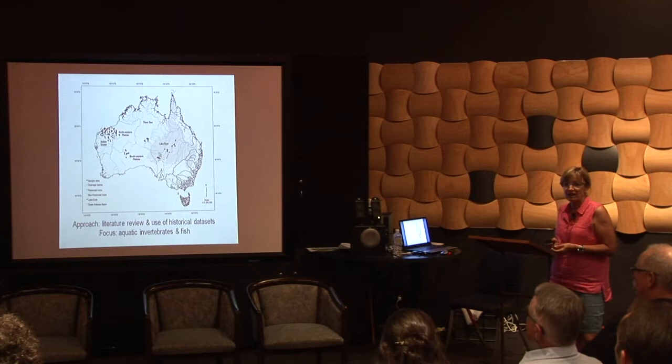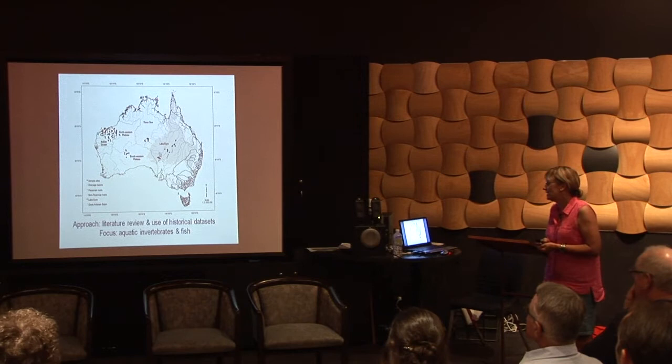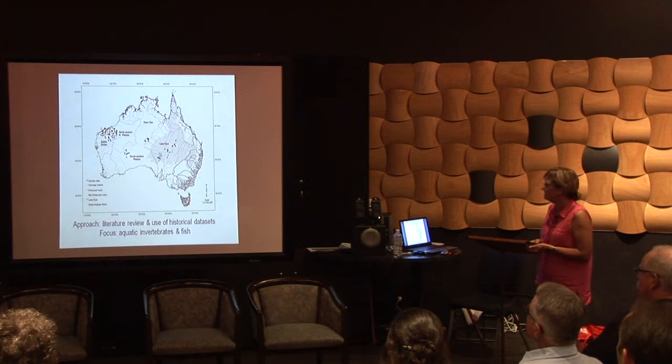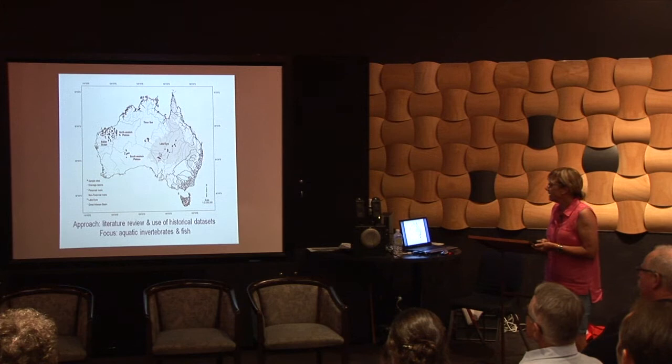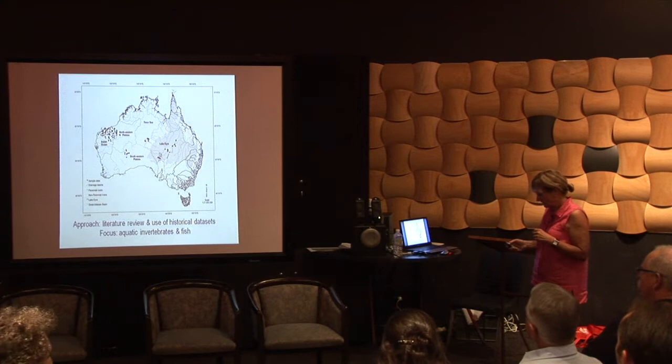Our focus has been on aquatic invertebrates and fish. We only had a year to do this work, so there's a limit to what you can do, but we wanted to work on things that were truly aquatic. You can see there the shaded area is the Great Artesian Basin. The arid and semi-arid regions cover 70% of the Australian continent, so it really is a very large area. Most of my work has been done on the very edge of the Lake Eyre Basin, which is in Central Australia.